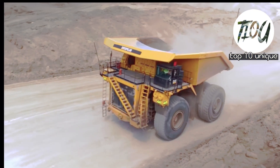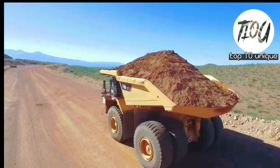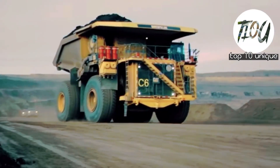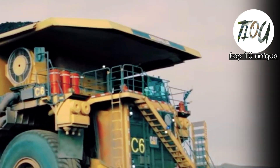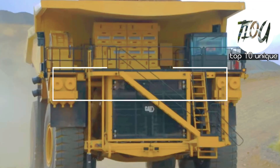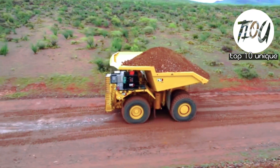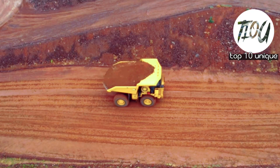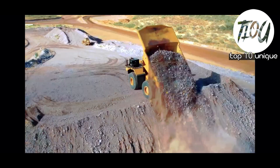introduced in 2018 and is one of the most recent additions to their mining truck line. It was launched along with the Caterpillar 798 AC. Number 3: Caterpillar 798 AC. The Caterpillar 798 AC is a larger and more powerful version of the Caterpillar 796 AC and has a maximum payload of 410 short tons.